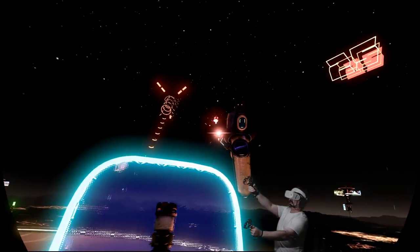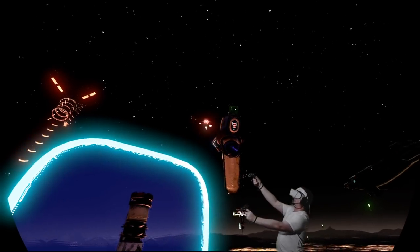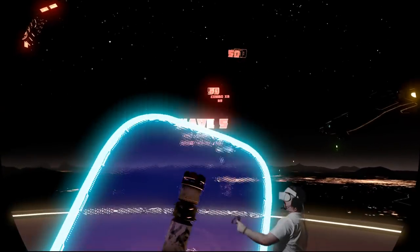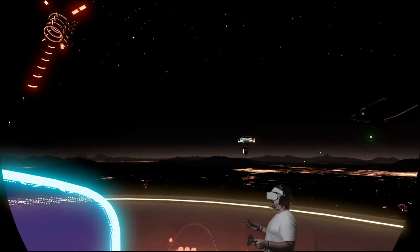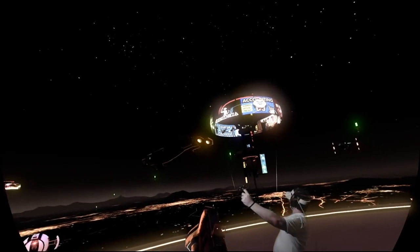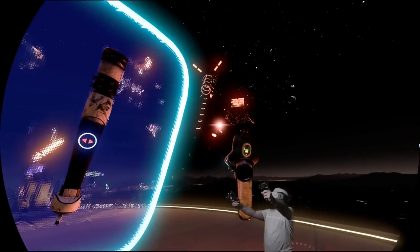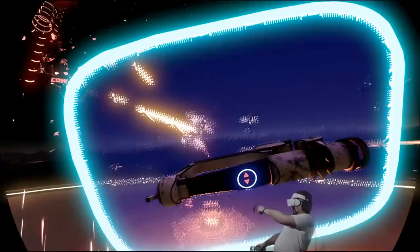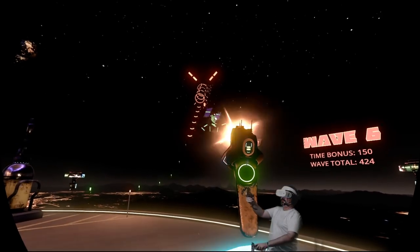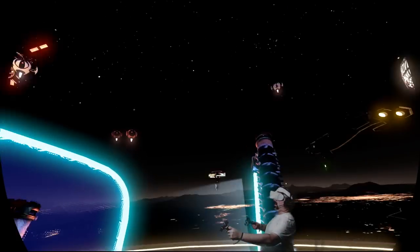As you can see there, the headset is actually able to track the controllers when they're out of sight. It does this because the controllers themselves have motion tracking in them. So you get the most accurate control when it's in front of your face, but it can track it behind you if it needs to. I'll also show you in a second when we do some other stuff with arrows that I've put behind my back.